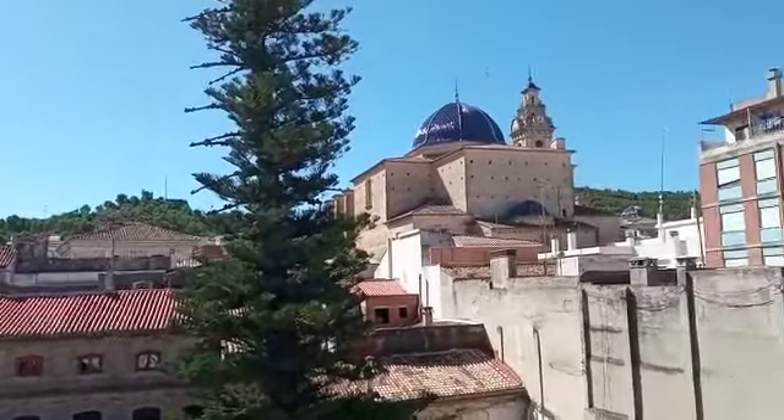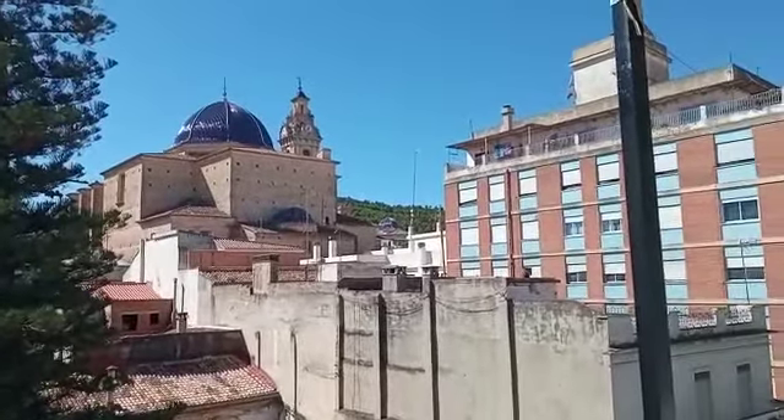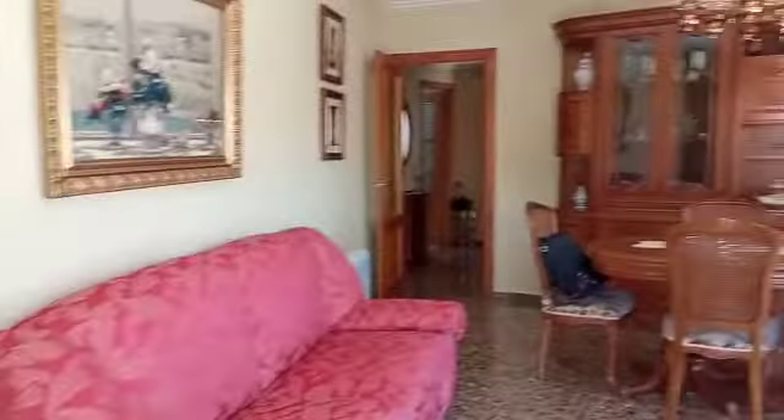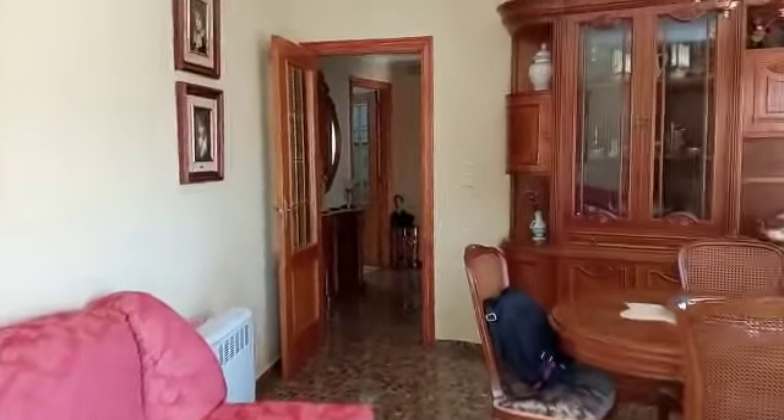And a fabulous view up to the castle and Santa Maria Church — that's lovely — and then Sand Rock Church in the distance there. So nice views from a very sunny terrace, and coming back through we're going to go and have a look at the bedrooms.